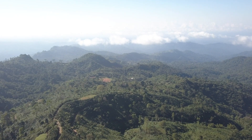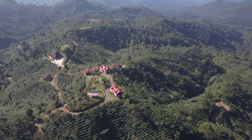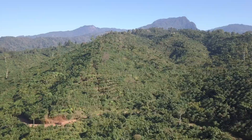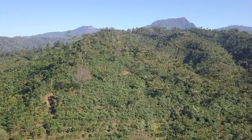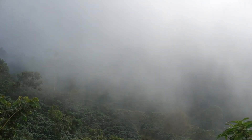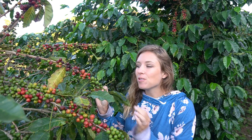Not a bad place to watch the sun rise, is it? Welcome to one of the most breathtaking places on earth — Finca Hamburgo. Today we're going to learn how you get from this to this.